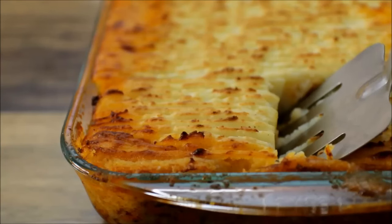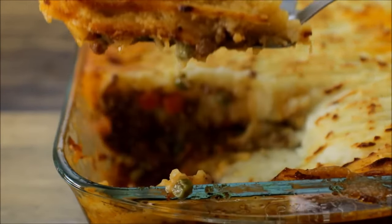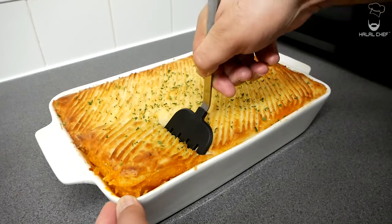Other popular pies have mashed potato on the top instead of pastry. These include shepherd's pie made with minced lamb, and fish pie made with different types of fish in a creamy sauce.